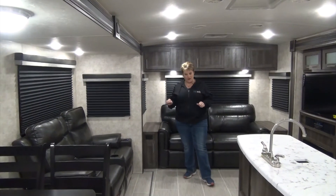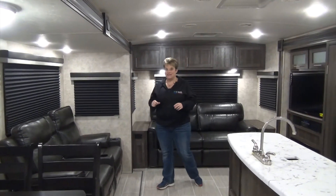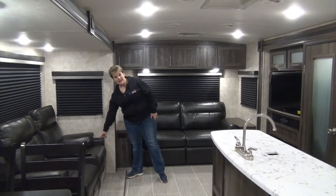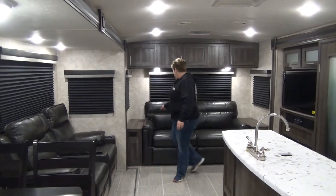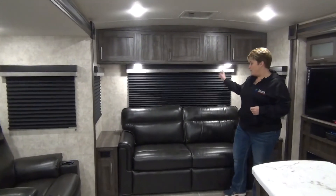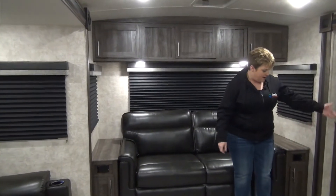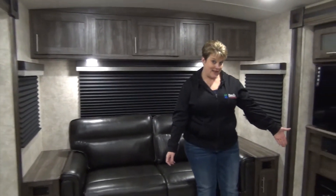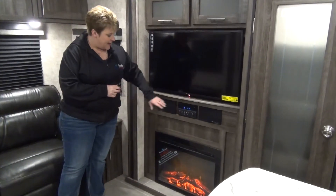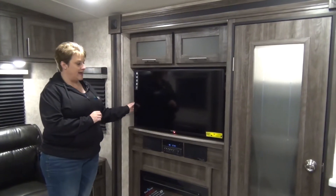I'm standing inside the living area of the Open Range Ultralight 2910, again only weighing in at 6700 lbs. We've got theatre seats here that do recline and they have heat and massage and lighted cup holders. Tri-fold sofa at the back for extra company, great storage up above, tri-fold dark-out blinds, electric fireplace for those cooler spring or fall nights, and AM FM CD DVD Bluetooth stereo with a nice large screen TV.